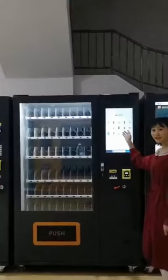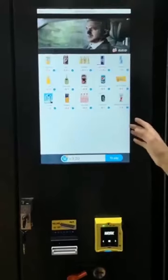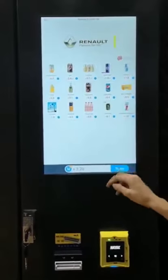The model number of this vending machine is WM22. It has a 22-inch touchscreen. This part can be used for advertising, and this is a shopping interface.